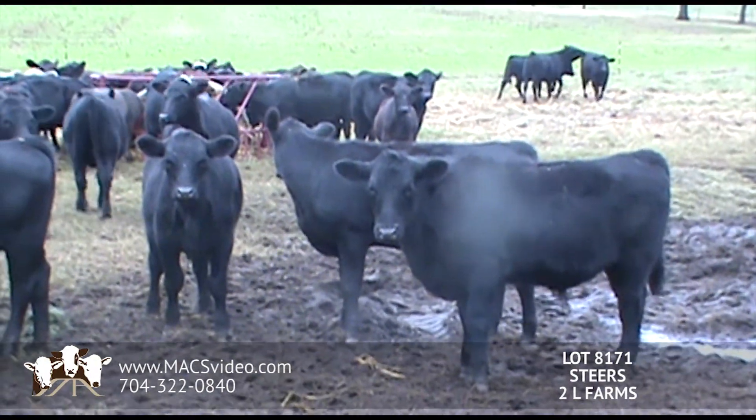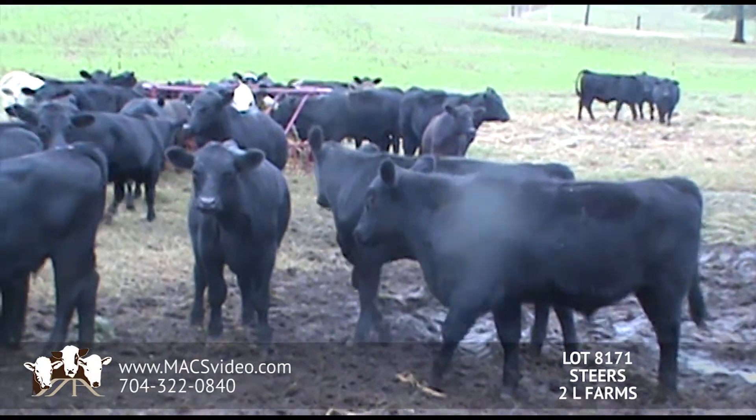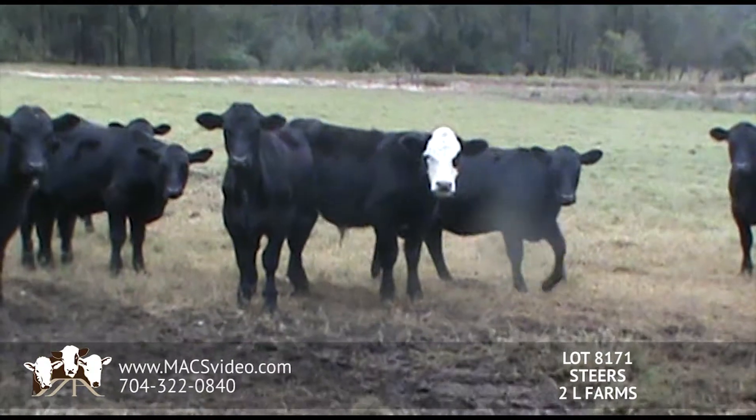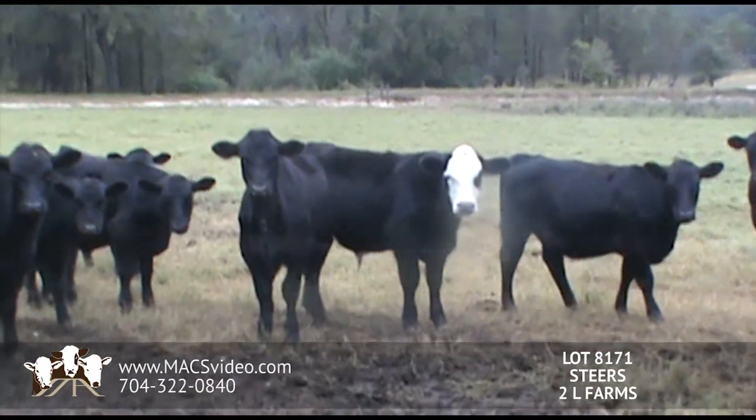These steers will be predominantly black. Could be one red, just a few Shore Lake crosses with them. When we were filming them, the heifers were in with the steers, so you'll see some heifers in the video.